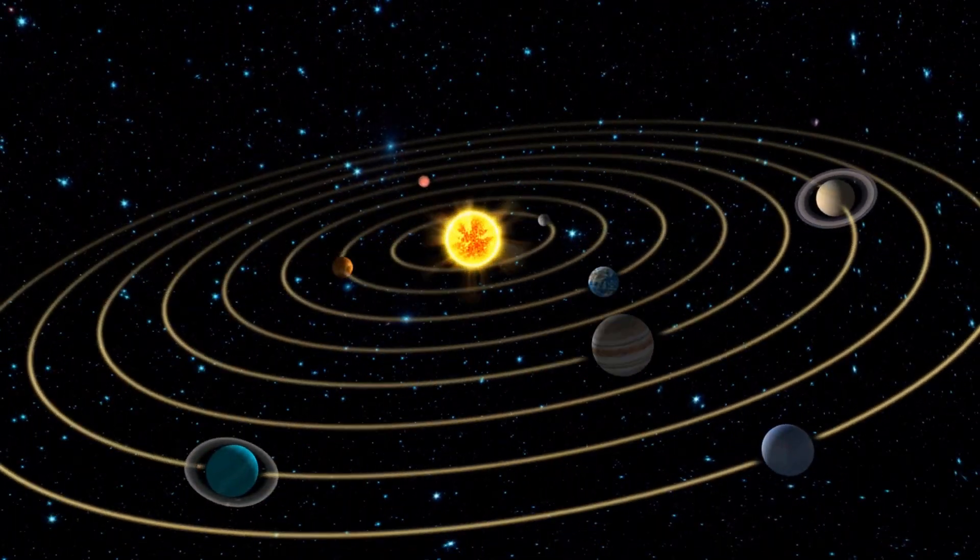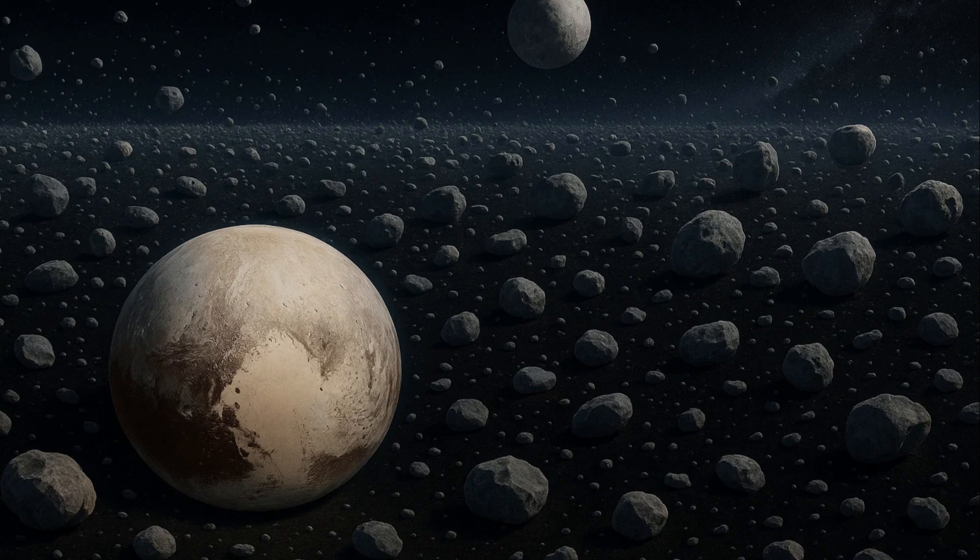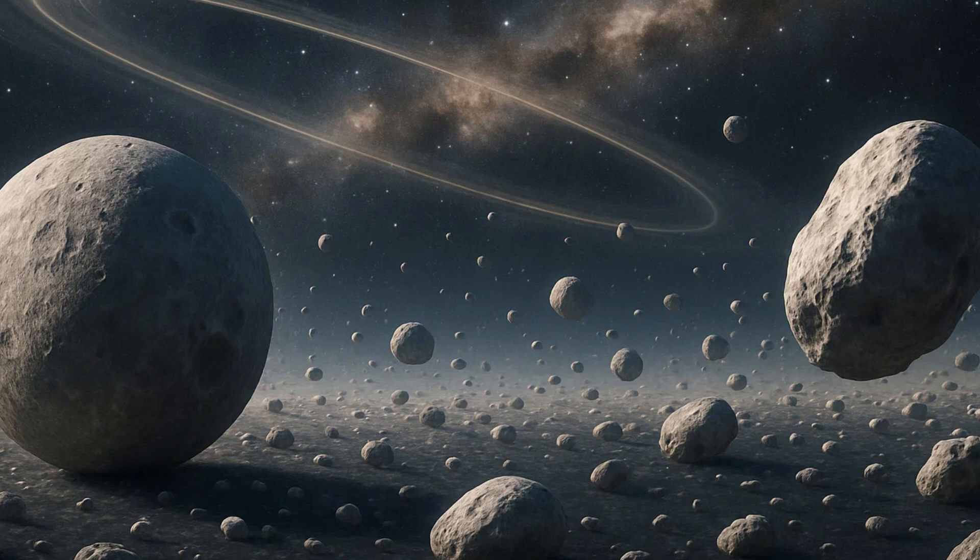At the edge of our solar system lies a mysterious zone — the Kuiper Belt. It's a vast, frozen expanse stretching billions of kilometers into space. At first glance, it may seem empty, but this distant region is anything but. Within this cosmic halo orbit countless icy bodies, ancient remnants from the solar system's earliest days. Dwarf planets like Pluto and Haumea silently drift among a sea of debris, preserved in deep freeze for over 4 billion years.